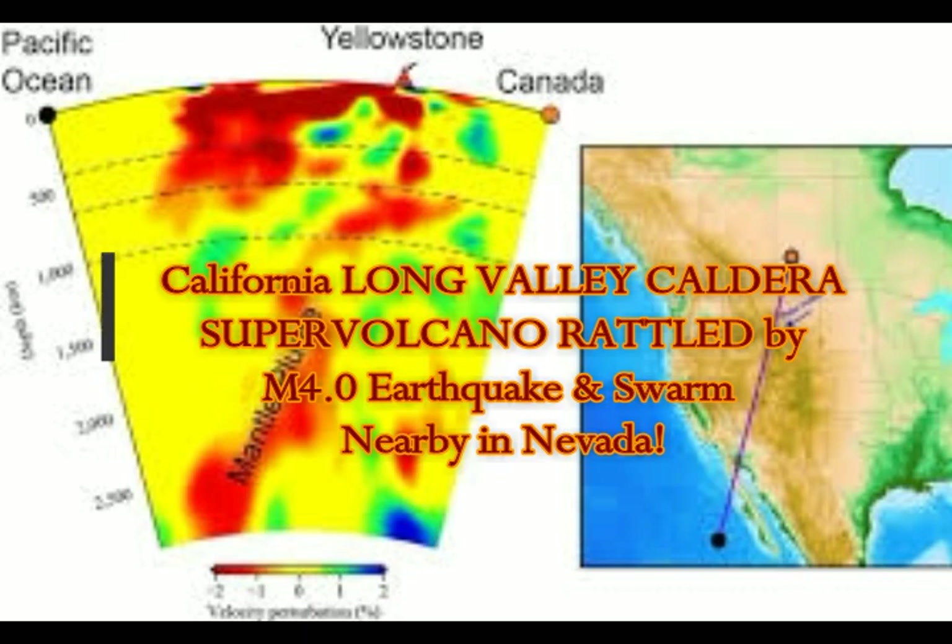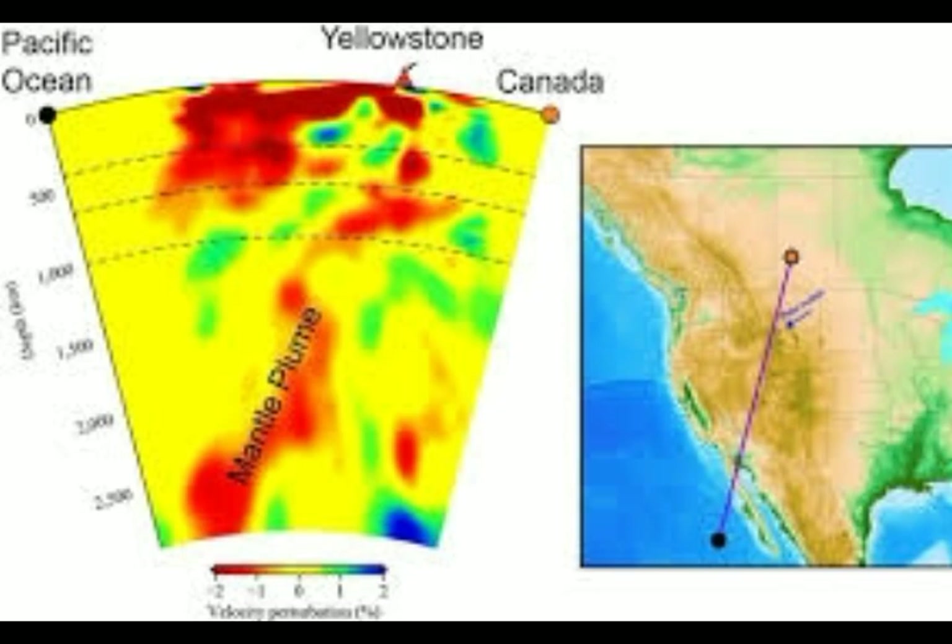A magnitude 4 earthquake and swarm has hit southeast of Long Valley Caldera Supervolcano. This is an area where we have a mantle plume.